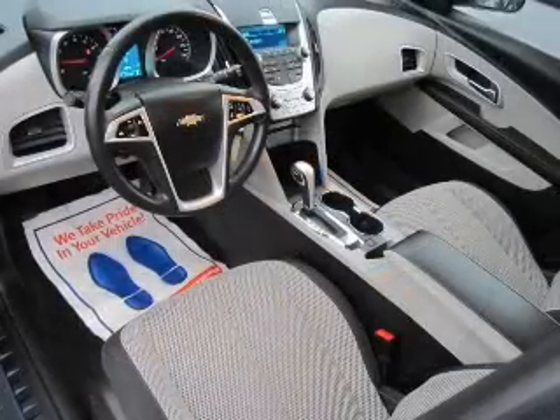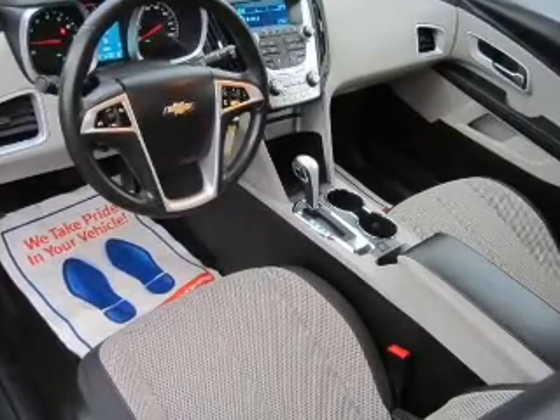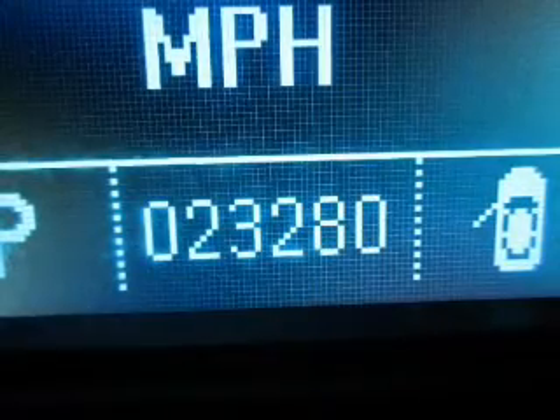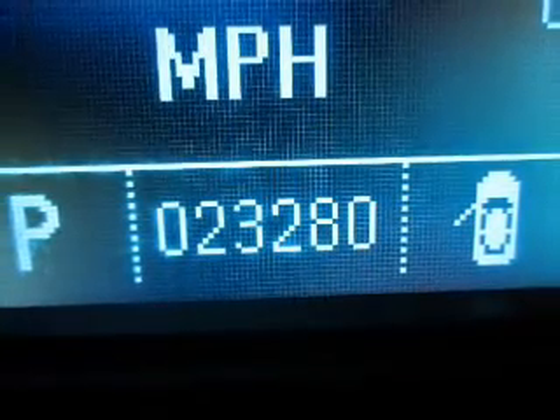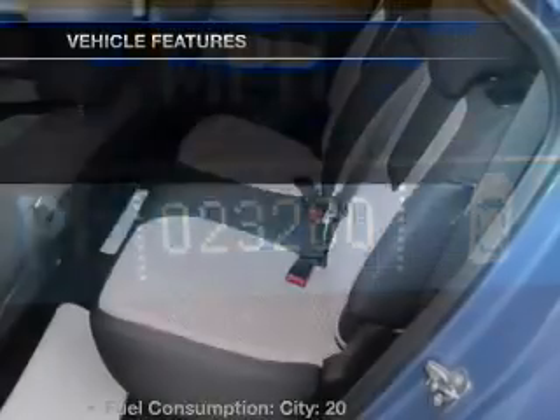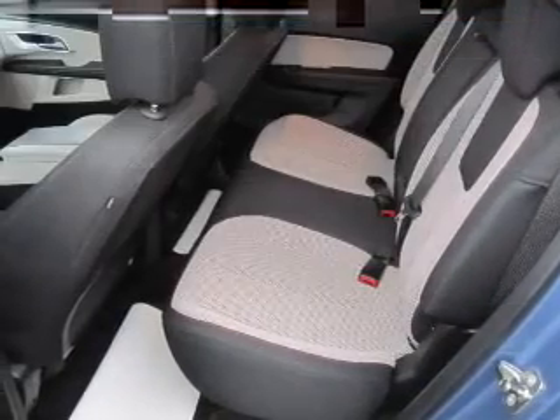The powertrain includes all-wheel drive with an efficient four-cylinder engine that responds smoothly to its six-speed automatic transmission. Brake safely with the anti-lock braking system, and memory settings put you back in the right place every time. With these notable features, you won't want to miss out on the opportunity to own this amazing ride.